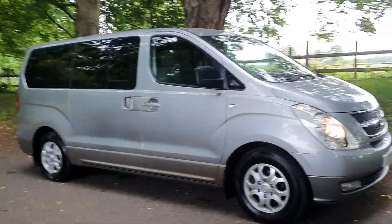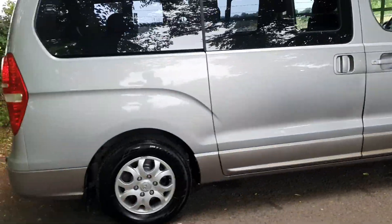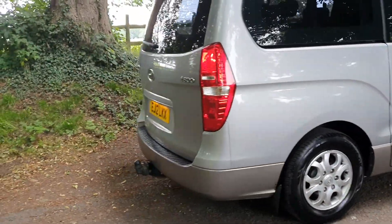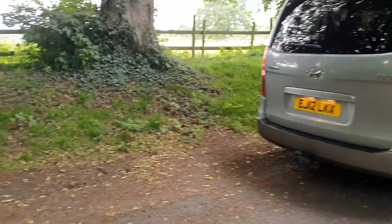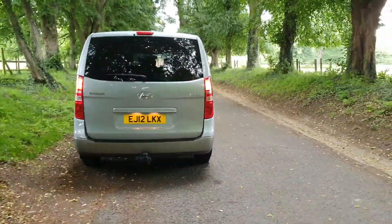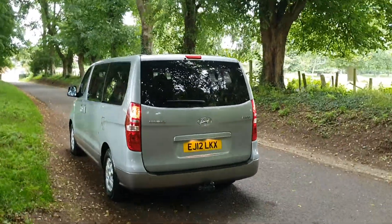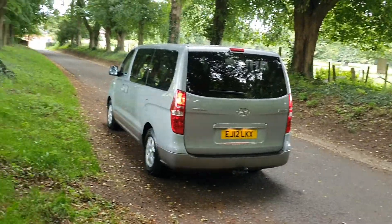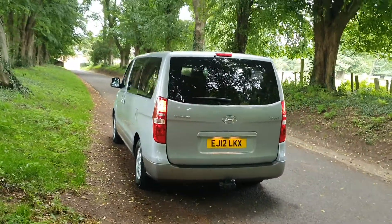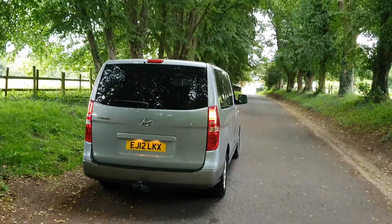Get to us by Cannock or Penkridge train stations if you need to travel. Bring your part exchange if you've got one. Give us a call — 01543 523 007 — and we will get these delivered to your doorstep. We'll go through that process with you, get your books in. We've been selling cars in this area for over 25 years. If you've not dealt with us before, check us out at scsws11.co.uk.